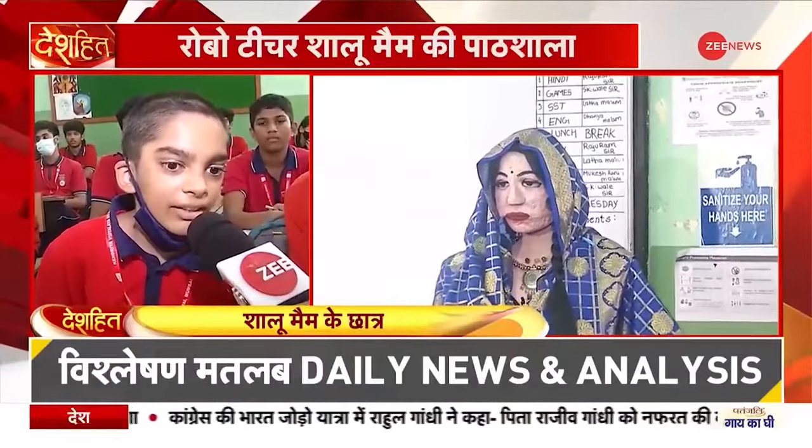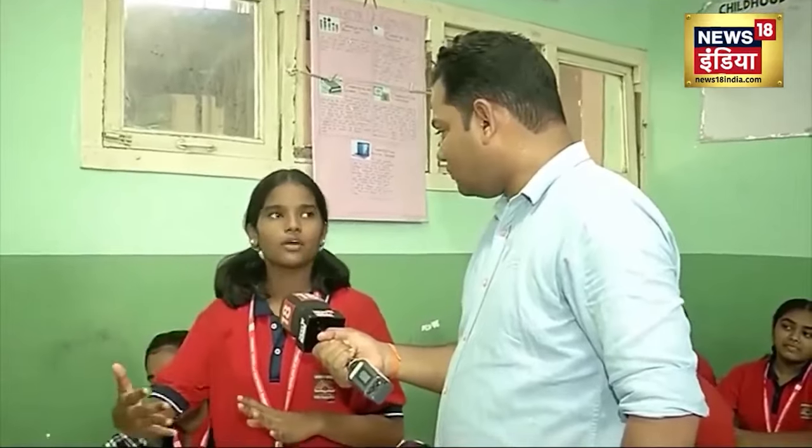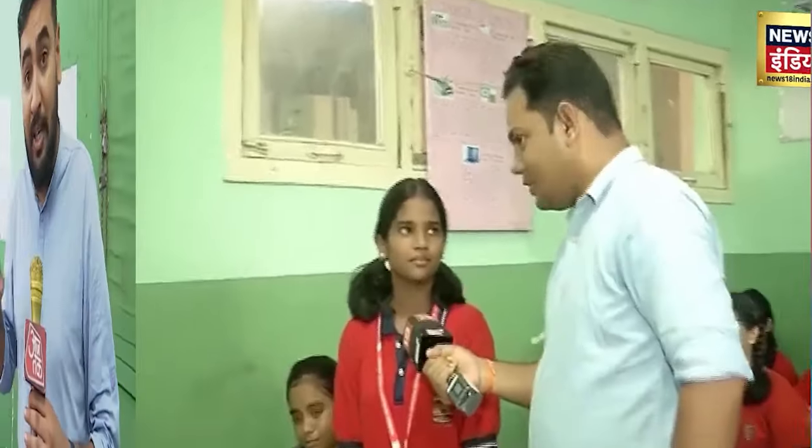Imagine a classroom where Shalu is the teacher, or a customer service desk where she's the assistant — the possibilities are endless. Dinesh Patel has big plans for Shalu: he aims to enhance her with 3D printing technologies, fit her with high-quality motors for smoother movements, and even give her a latex face mask to help her express emotions more vividly.